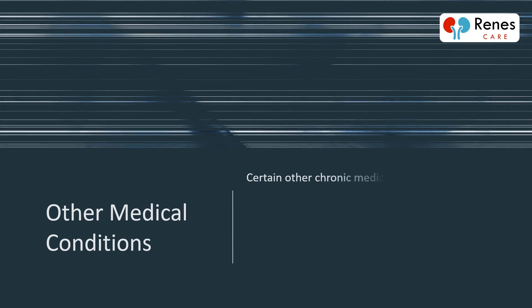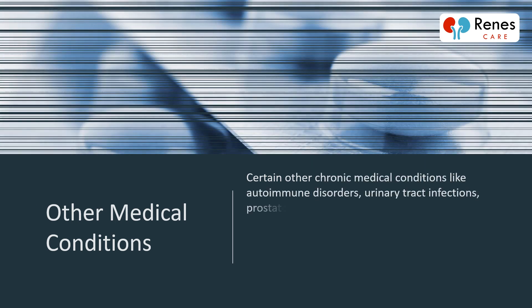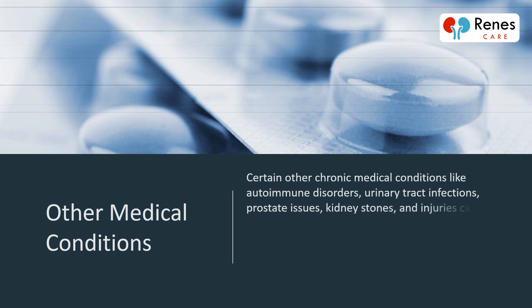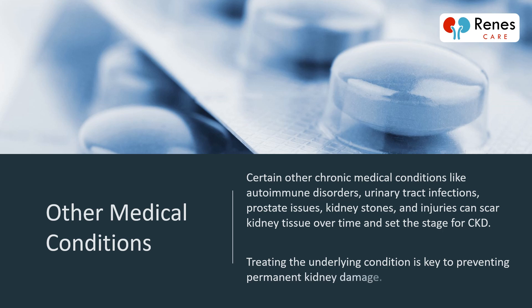Certain other chronic medical conditions like autoimmune disorders, urinary tract infections, prostate issues, kidney stones, and injuries can scar kidney tissue over time and set the stage for CKD. Treating the underlying condition is key to preventing permanent kidney damage.